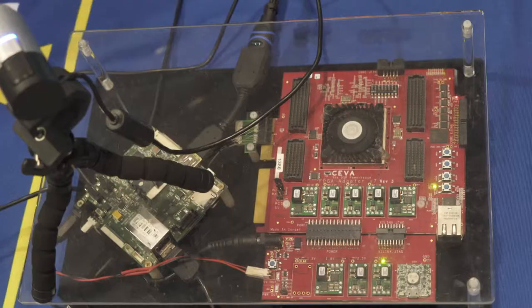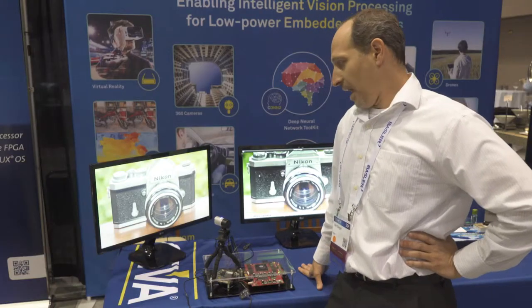As part of our neural network solution for embedded devices, here we have the same FPGA platform with a SIVA XM DSP and we're running just a different network on the device.